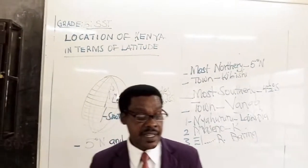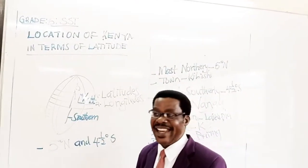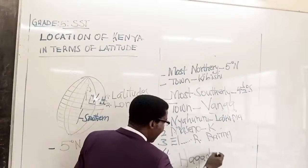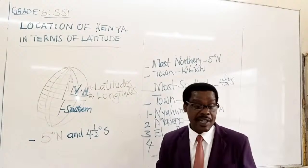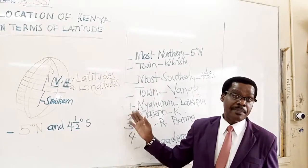We also have Meru in Meru County. We also have Agadera town, which is found in Garissa County. And last but not least, we have Soraya in Nakuru County. So these are some of the towns where the equator passes through.